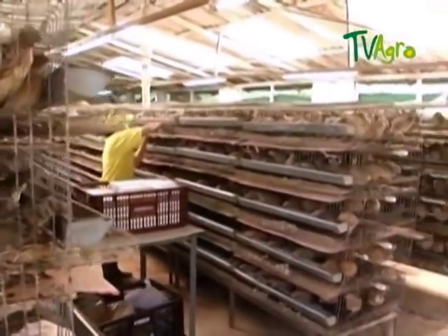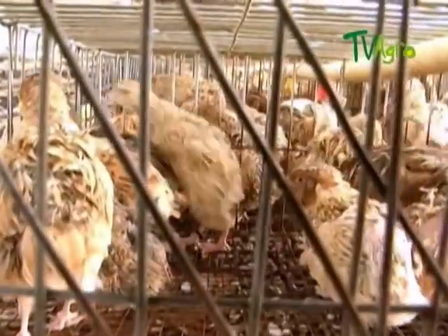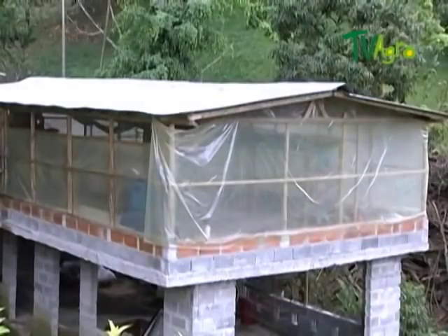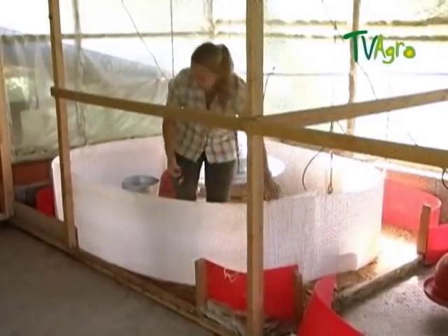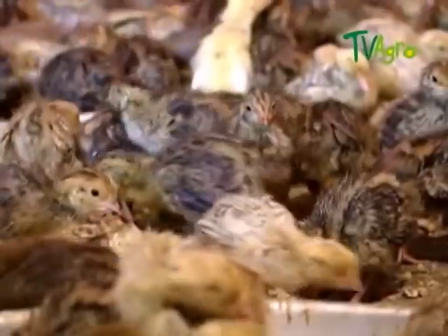Another very important factor for the development of quail culture is the comfort of the bird. To make this possible, you have to keep in mind the layout and location of the barn, in order to properly manage the bird's environment variables, to which it is very sensitive.